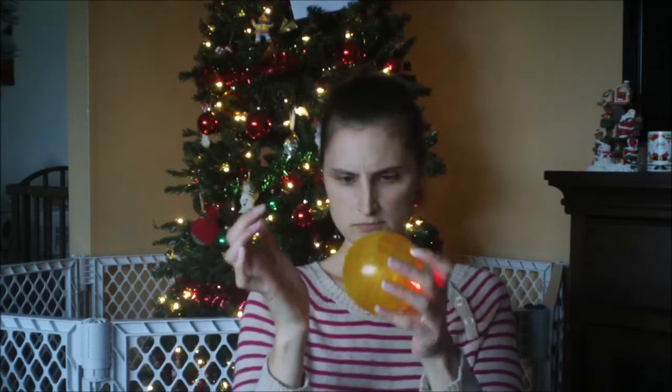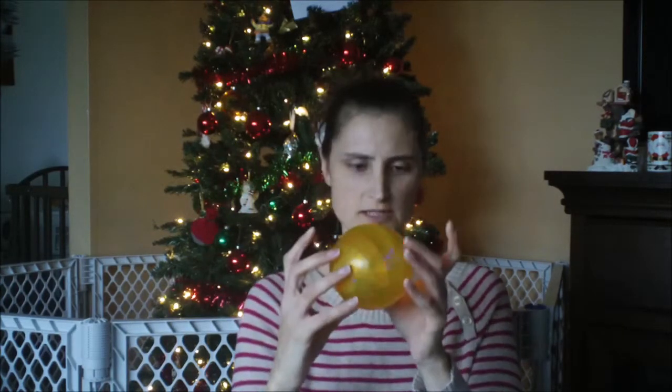So the next thing is, we got him a little ball and it lights up. So that will be fun for him, not sure if the other end lights up or not. So a little light-up ball.